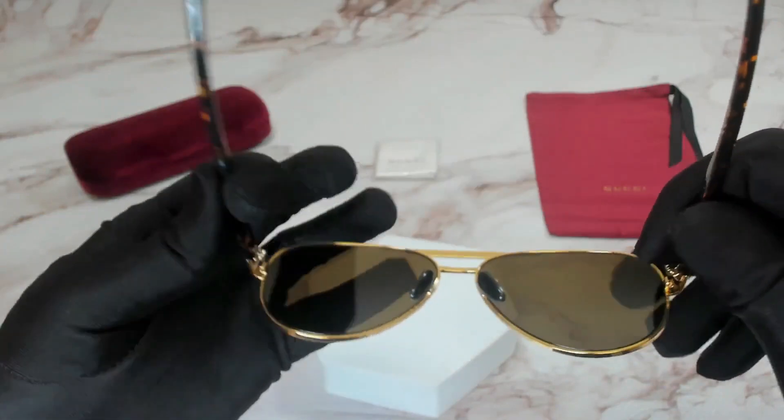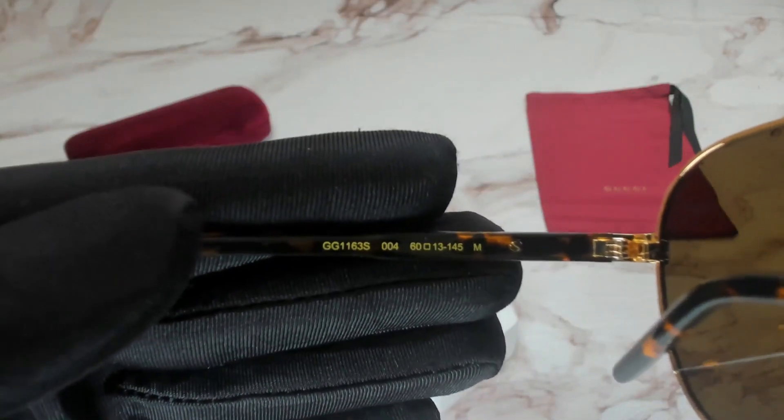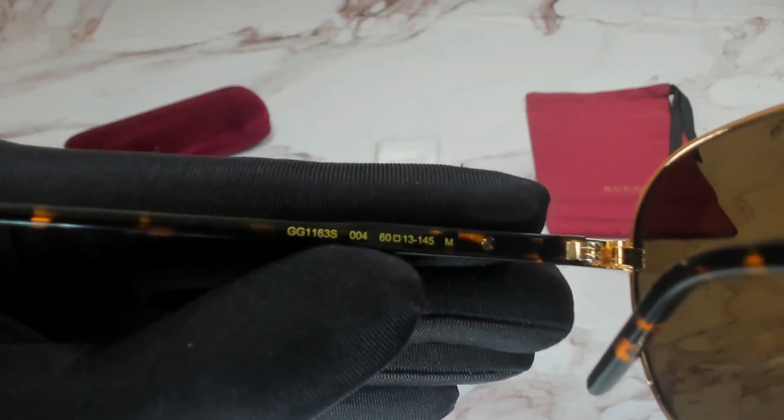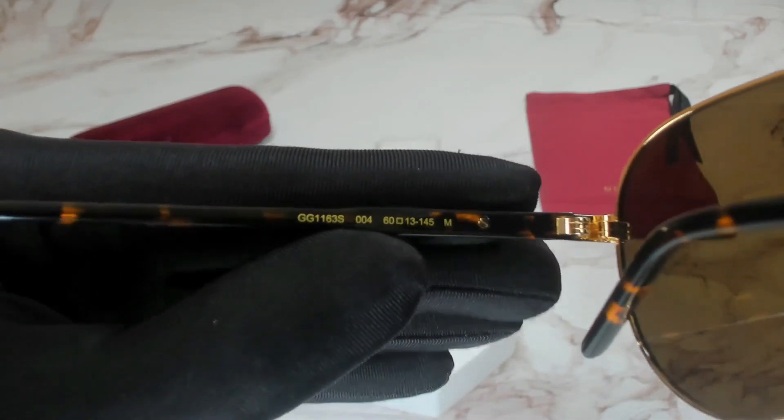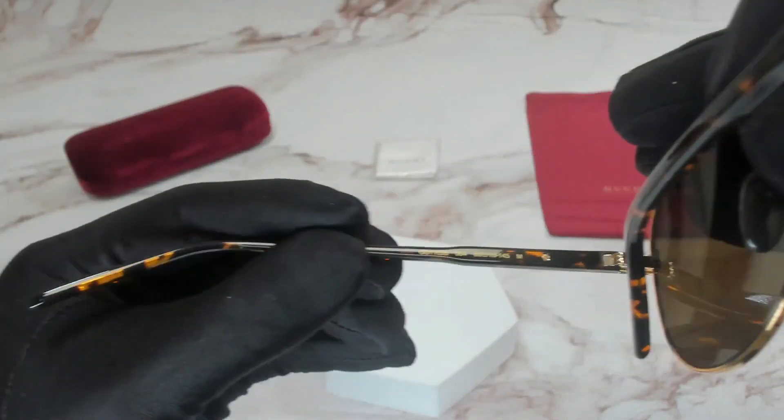On its inner left temple, you'll find the model number, the color code, and the dimensions of the frame. 60 is for its lens, 13 is for its bridge, and 145 is for its temples.